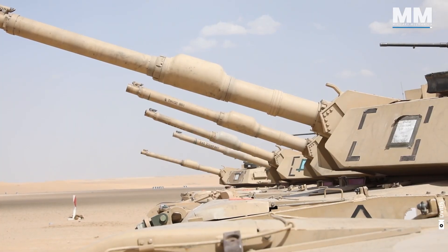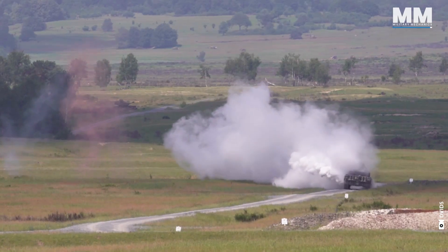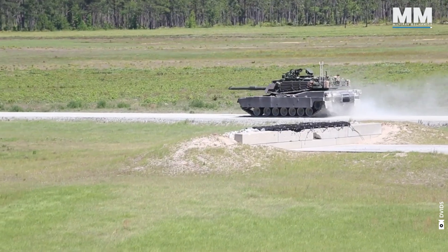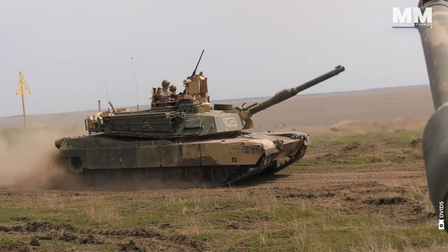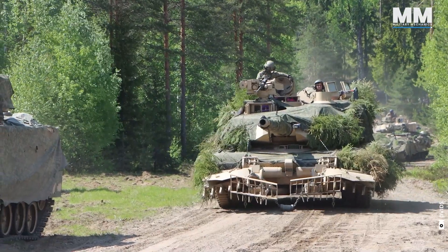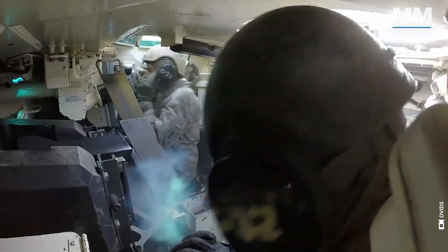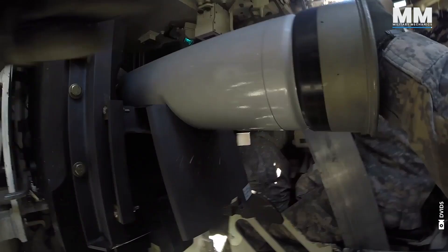This concludes our episode that provides a glimpse into the mighty Challenger 2 and the fearsome M1 Abrams main battle tanks. What do you think about these fascinating armoured giants? What other pieces of military hardware would you like us to cover in future episodes? If you were lucky enough to see these vehicles up close, or better yet, operated one, please comment below.